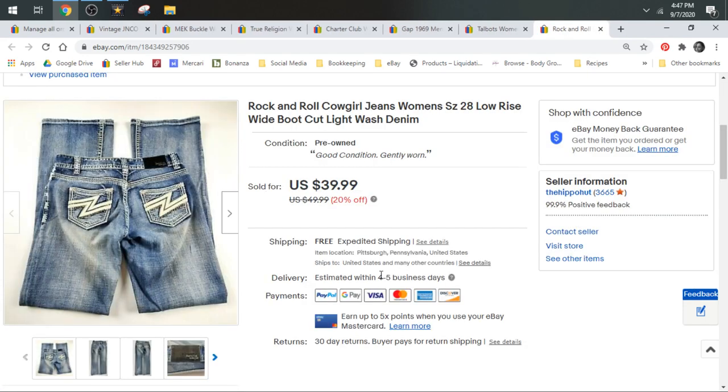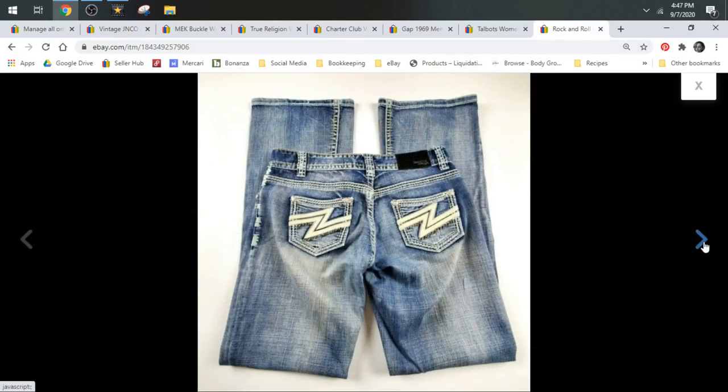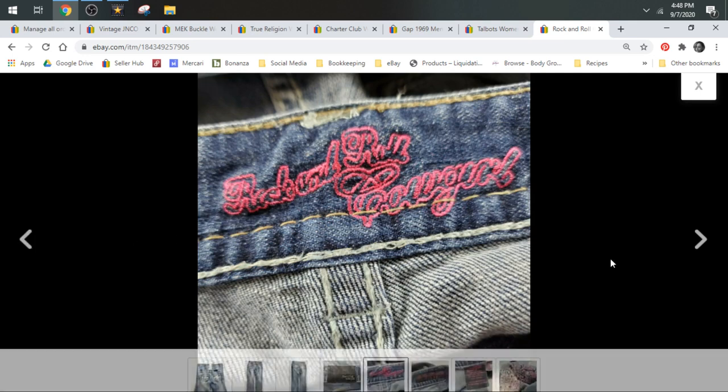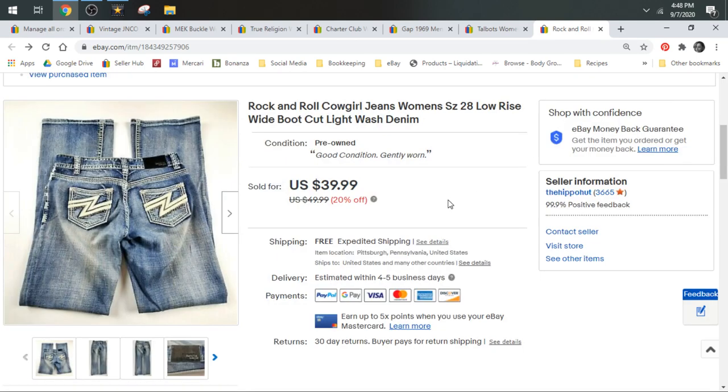Next up we have some Rock and Roll Cowgirl jeans. This is a new-to-me brand I discovered in a wholesale lot. There's Rock and Roll Cowboy and Rock and Roll Cowgirl — definitely a brand I will be looking for from now on. These sold on a best offer of $35 and shipped in a padded flat.